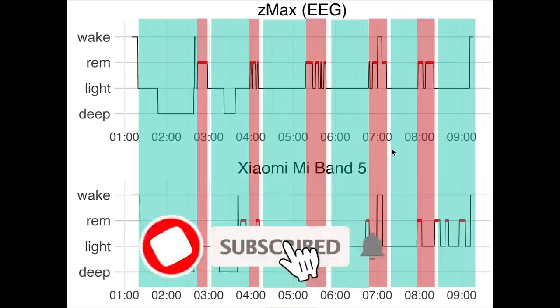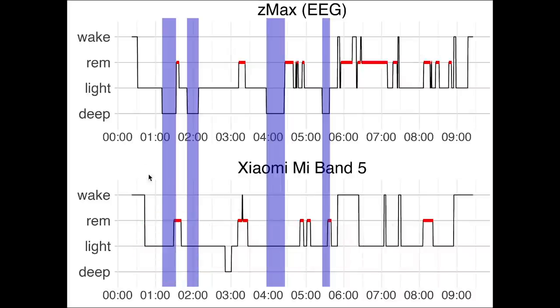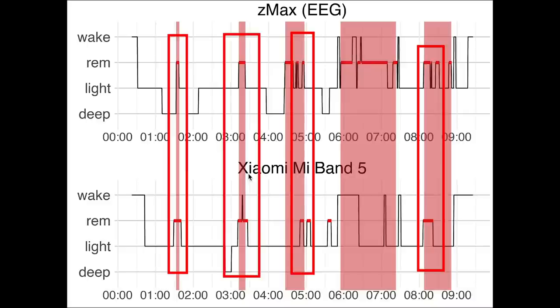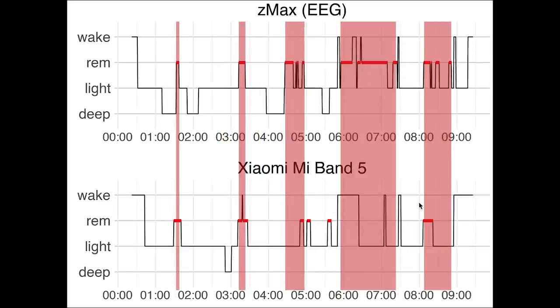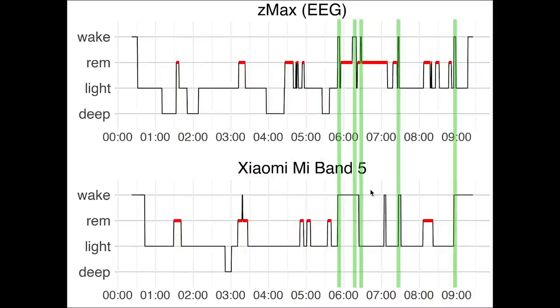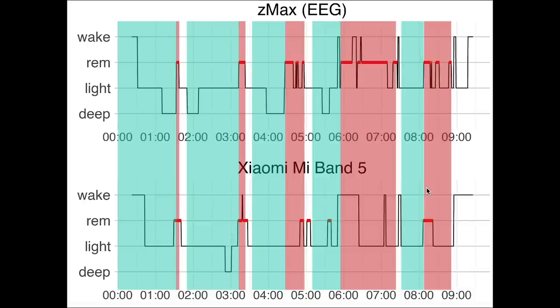Now let's see if we see similar patterns for the second night. Starting with deep sleep, we see that the Mi Band actually detected almost no deep sleep this night — only a tiny bit. If we look at REM sleep on the other hand, we see that this is detected a bit better this night than the first night; there is some clear overlap between the EEG on top and the Mi Band on the bottom. The part of the night where I was awake a lot in between my REM stages was not tracked well, though this is quite a difficult part to score for a wearable. Looking at the parts of the night I was awake, marked here in green, we see that the Mi Band did detect those parts quite well. For this night, I would say we can indeed see some of the sleep cycles based just on the Mi Band data.